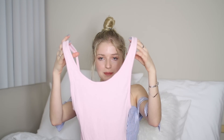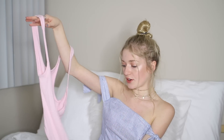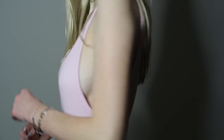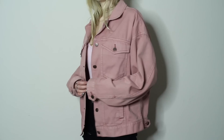Urban Outfitters reached out to me and sent me this amazing light pink ribbed bodysuit. The entire back is backless and it just looks so flattering on the body. You can hook it like a bodysuit at the bottom. They also sent me this amazing light pink denim jacket — I have wanted one for so long. Mine is a size small, it's the BDG brand. If you guys follow me on Instagram you've probably already seen me posting this.